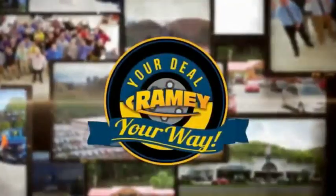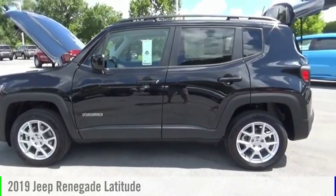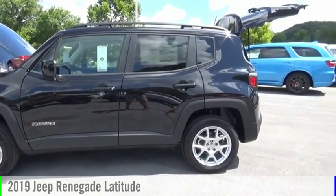Amy, it's your deal, your way. Come test drive the 2019 Jeep Renegade.